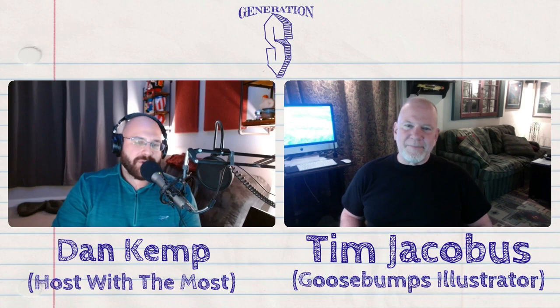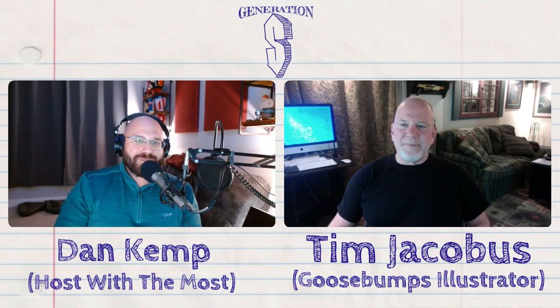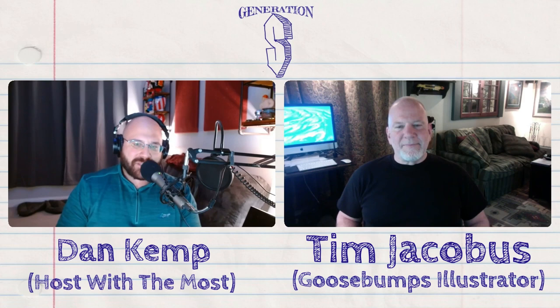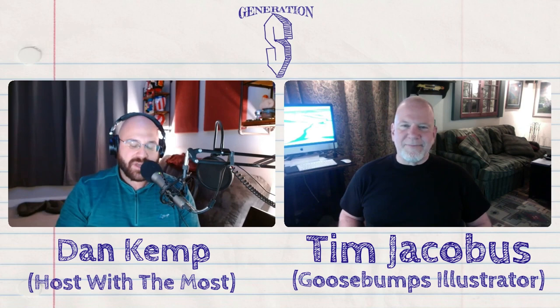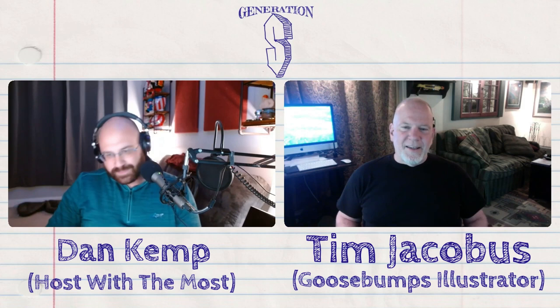The artwork is terrific, very evocative, and oftentimes — I'll be honest — I thought it was a photograph. So I am excited to present my guest today. R.L. Stine is the writer, but the illustrator is just as important when it comes to any books, because the illustrations really put you in the right headspace. I'm so happy to introduce Mr. Tim Jacobus.